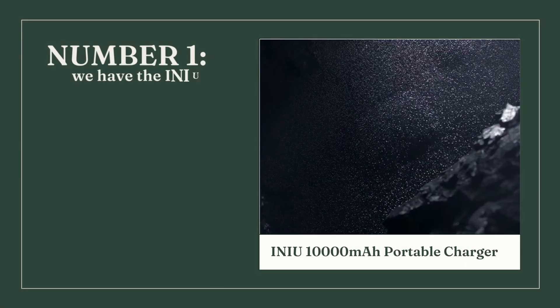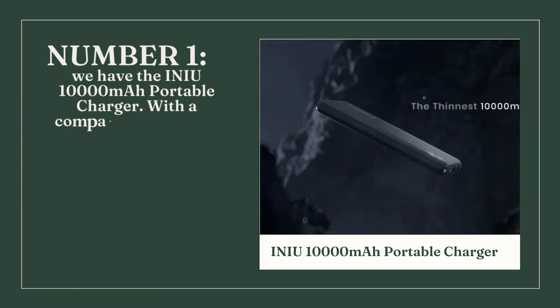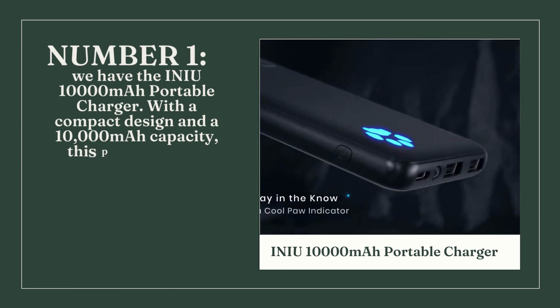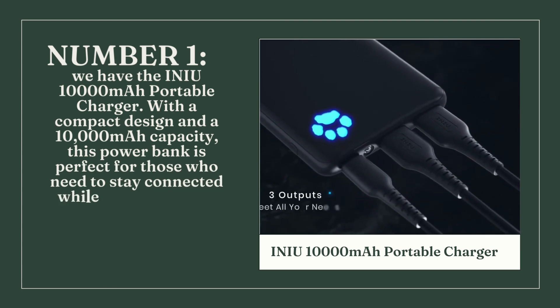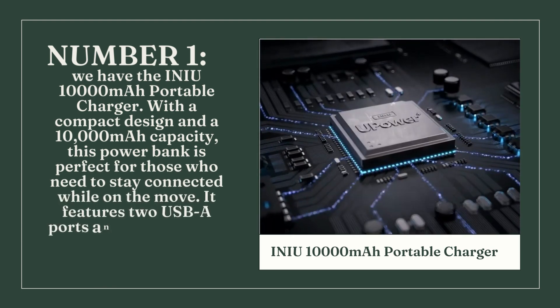Number 1: we have the INIU 10,000mAh Portable Charger. With a compact design and a 10,000mAh capacity, this power bank is perfect for those who need to stay connected while on the move. It features two USB-A ports and fast charging capabilities, as well as a built-in flashlight.